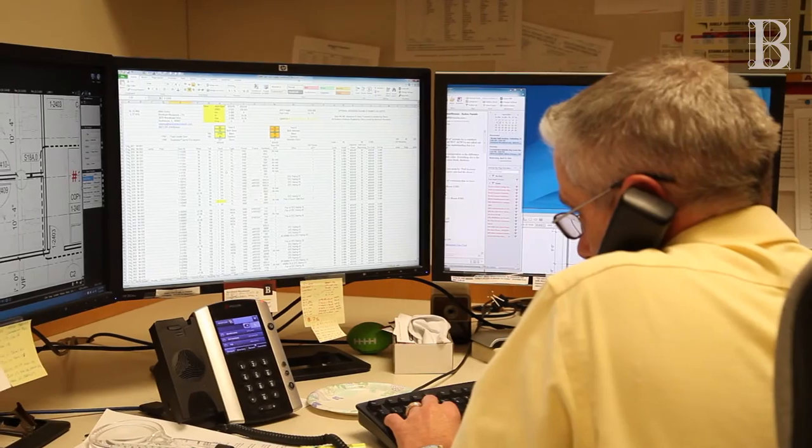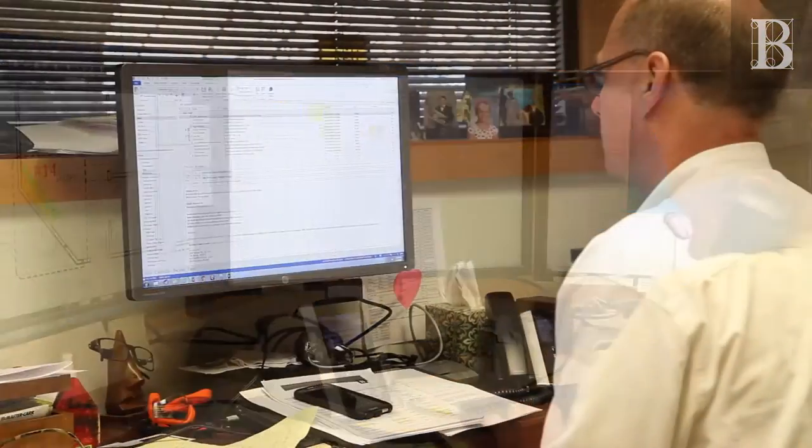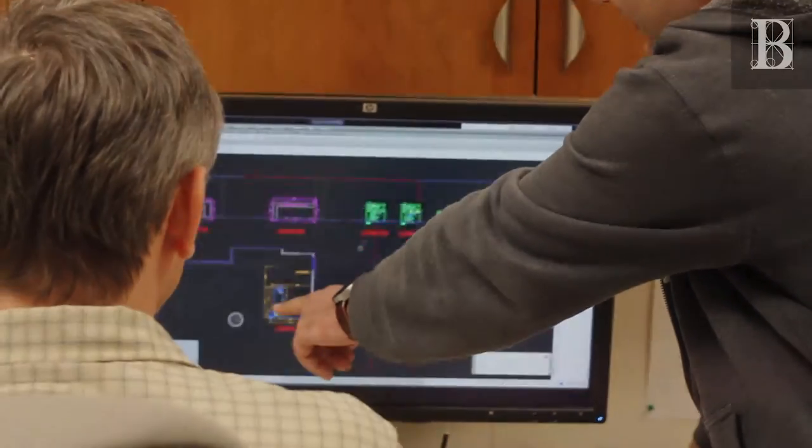Dedication to detail begins with the estimating process. A detailed plan is created to capture all of the project specifications, providing clear scope of the entire project.